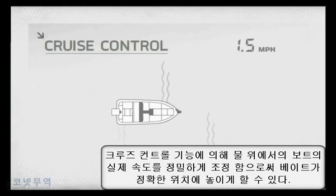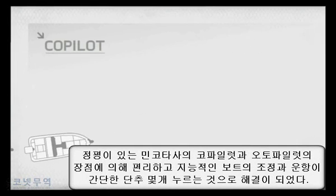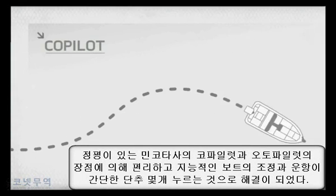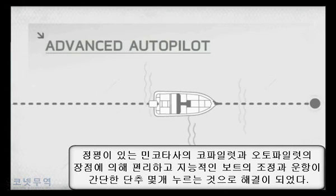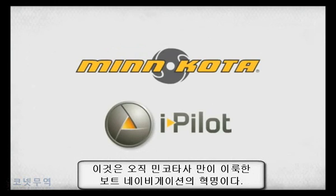You can precisely position your bait by using cruise control to dial in your actual on-the-water speed, and take advantage of legendary Minn Kota technologies like co-pilot and autopilot, which intelligently navigates your boat at the push of a button. It's the revolution in navigation and it's only from Minn Kota.